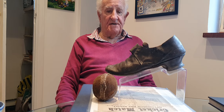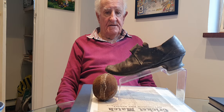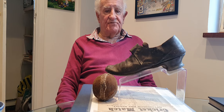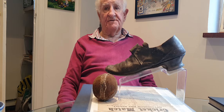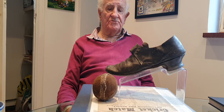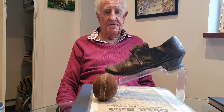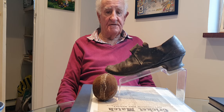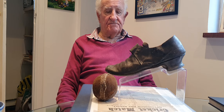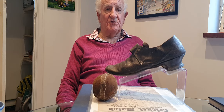It would have been made by the local cobbler and saddler. After finding out that neither the MCC nor the Melbourne Cricket Museum were interested in purchasing it, I got it for what I thought was quite a reasonable sum.